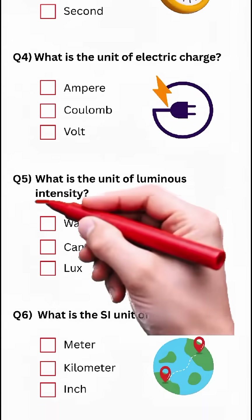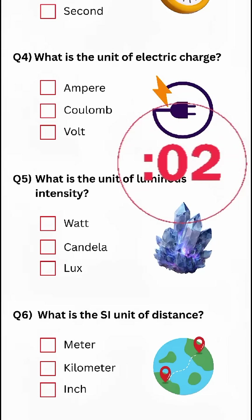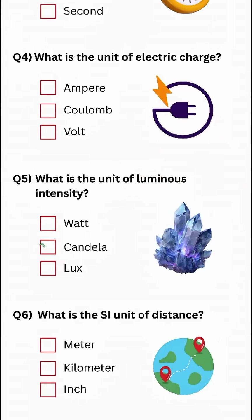Question 5: What is the unit of luminous intensity? Answer: Candela.